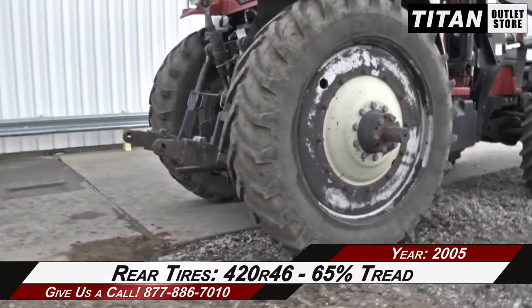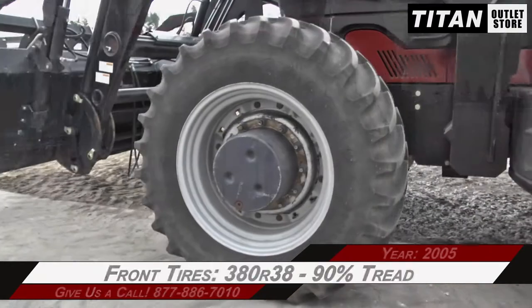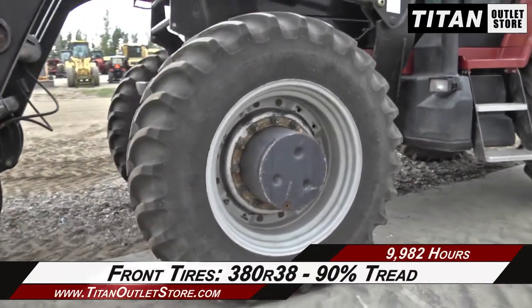Over to the rear tires, which are 420 R46s with 65 percent tread. And to the front tires, which are 380 R38s with 90 percent tread.